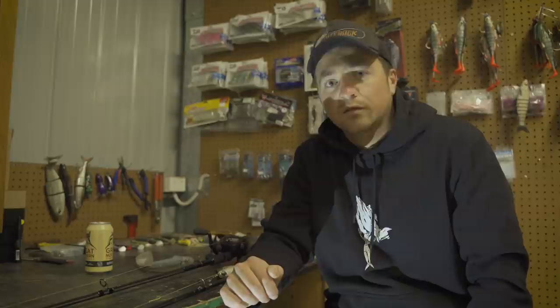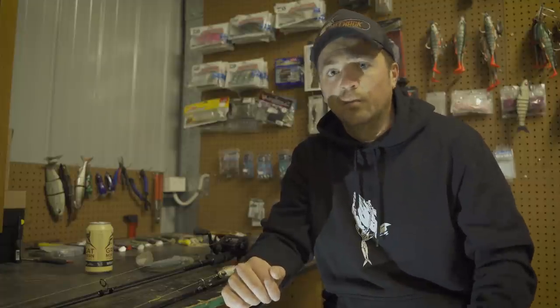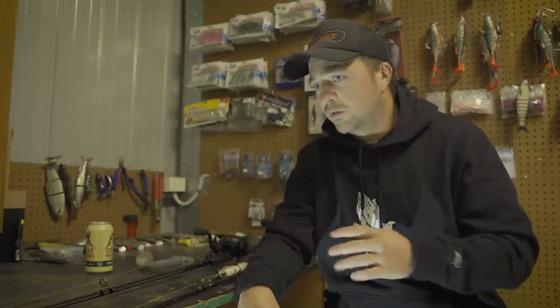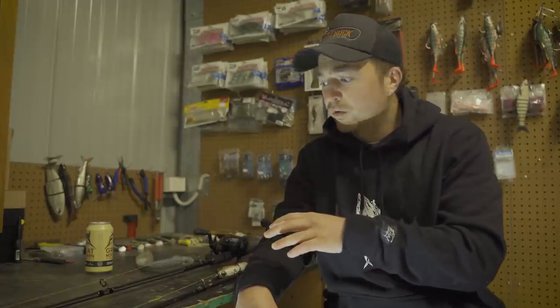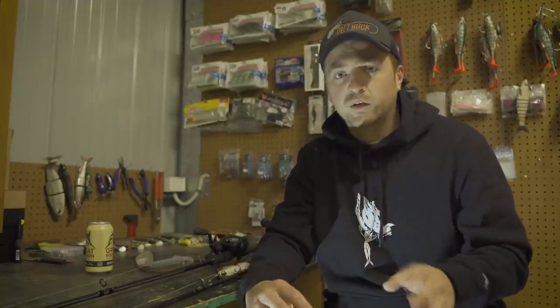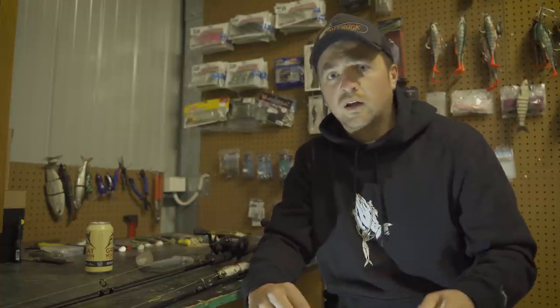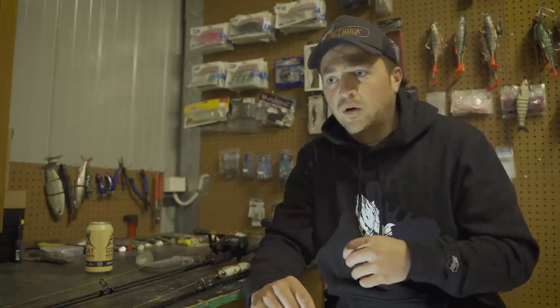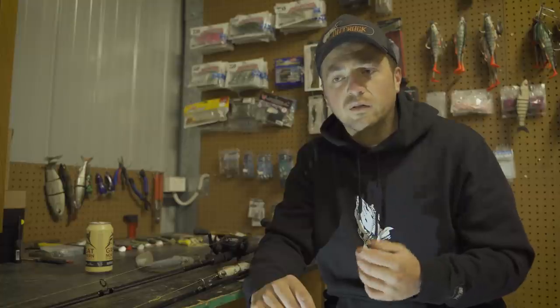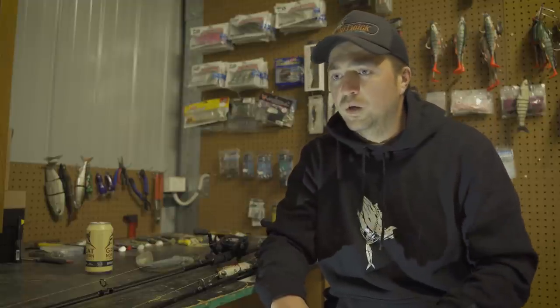I get a lot of questions about my tackle — rods, reels, lines, lures — especially on Instagram, and especially with swim baiting for Murray Cod. We're in winter now, just started, prime time for swim baiting for Murray Cod. So I thought I'd sit down and run you through my two combos that I use all winter. I only need two combos these days, especially when all I'm doing is throwing swim baits or sometimes top water.